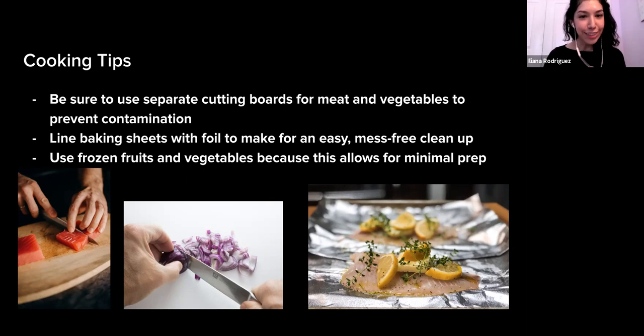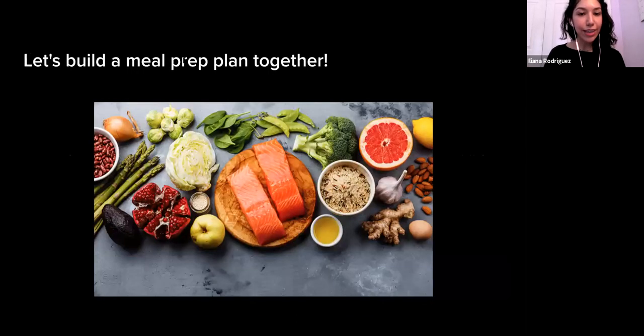Speaking of frozen fruits and vegetables, here are some cooking tips. Be sure to use separate cutting boards for meat and vegetables to help prevent cross-contamination. Another tip: line your baking sheets with foil for easy, mess-free cleanup. Using frozen fruits and vegetables is very beneficial — sometimes they're fresher than the fresh produce at the store, and they also allow for minimal prep. Does anyone have any cooking tips they'd like to share?